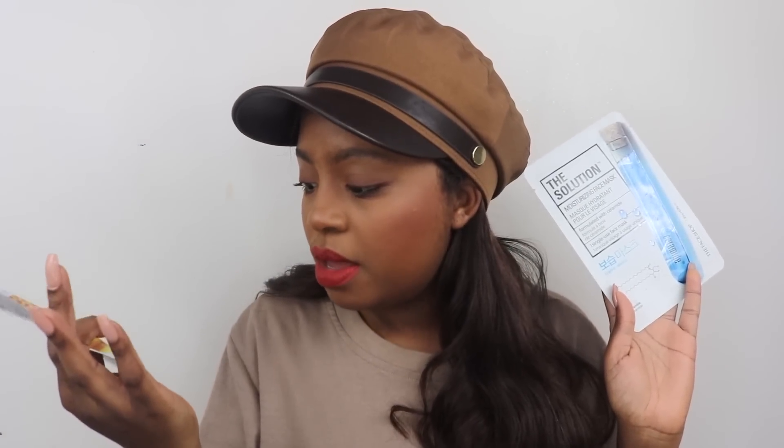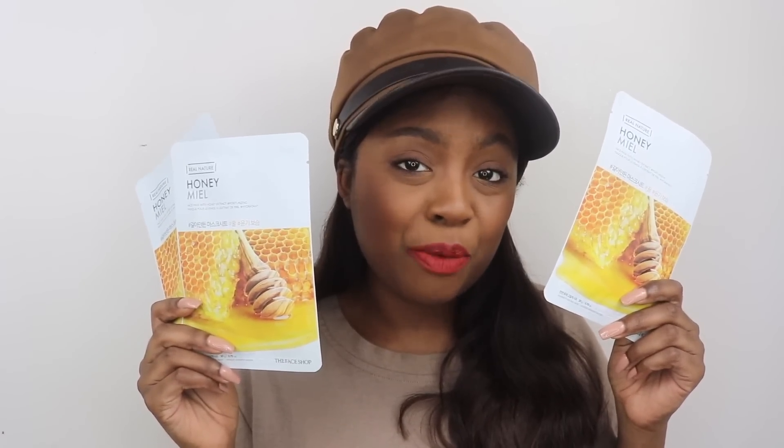This next mask might be my favorite, guys, just because I really like honey. This is the Real Nature Honey Face Mask — it's moisturizing and radiant, and it hydrates dry, flaky skin and leaves it glowing. I need this in my life. Both of these face masks come with 20 grams or 0.70 ounces of serum. I actually picked up three of the honey masks because I'm crazy, and two of the lemon.